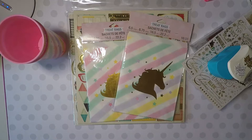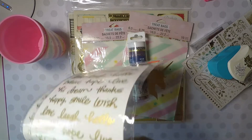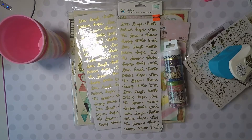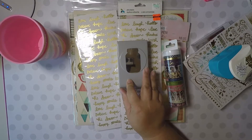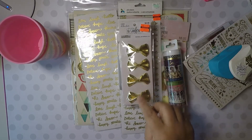Next is Hobby Lobby. I picked up the other washi tape — finally found it — and got that 40% off. I picked up these two word stickers that were on clearance for 99 cents. I picked up this Mason Jar Punch for $4.24. And I picked up these bows for $1.24.